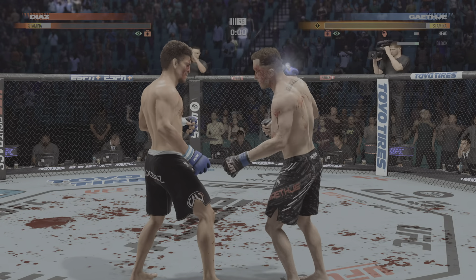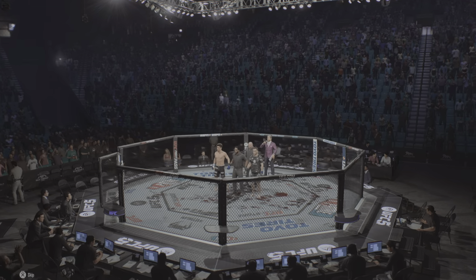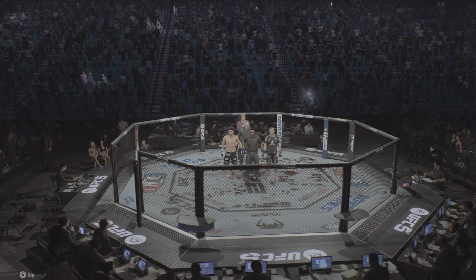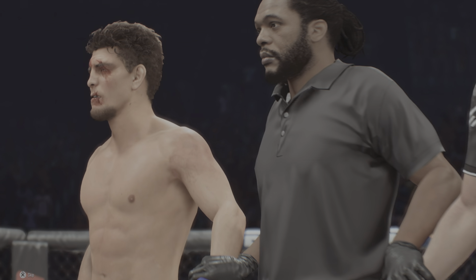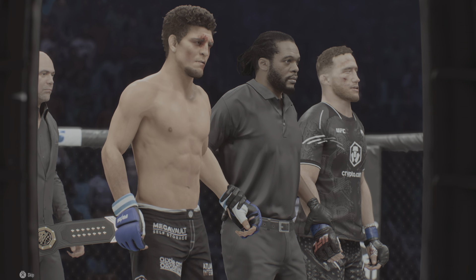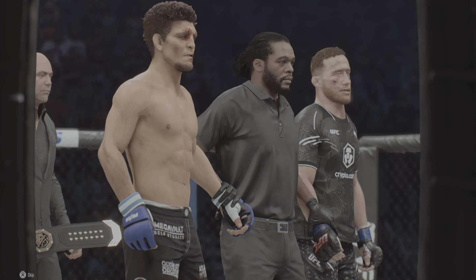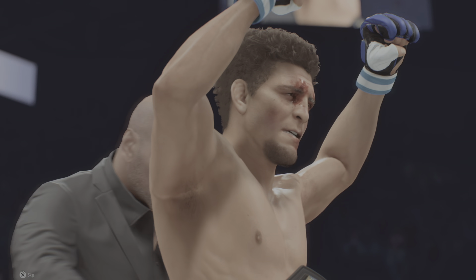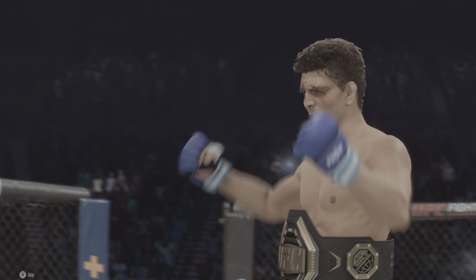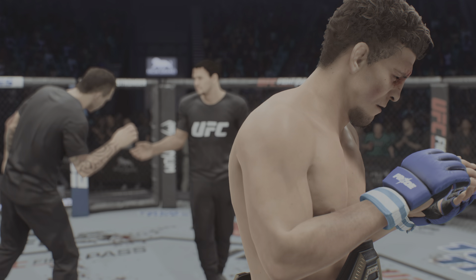His opponent is compromised, DC. It's one thing to land a hard shot — it's another thing completely to land a perfect shot. And that was a perfect shot. Ladies and gentlemen, after five rounds we go to the judges' scorecards for a decision. All three judges score this contest 50-45. The winner by unanimous decision — and still the undisputed UFC Lightweight Champion of the World, Nick Diaz!